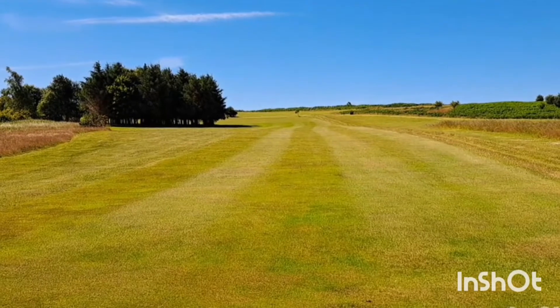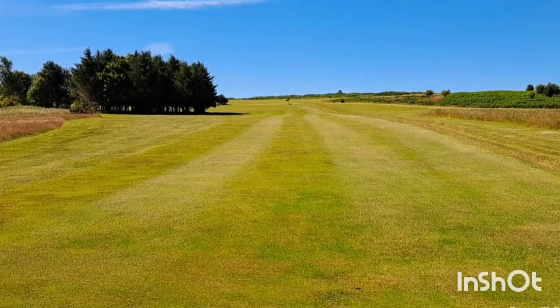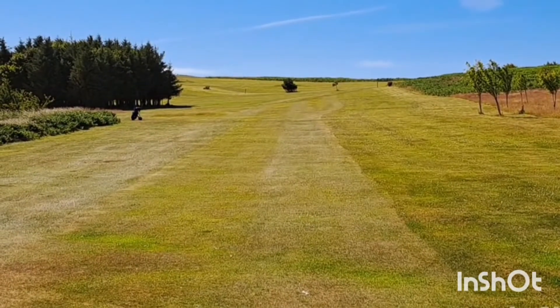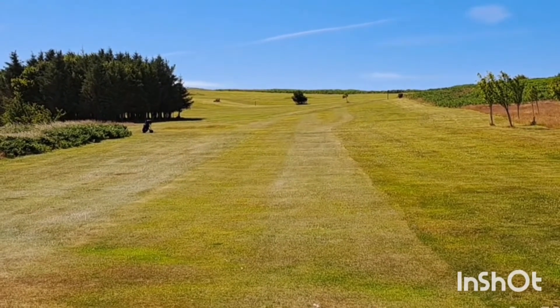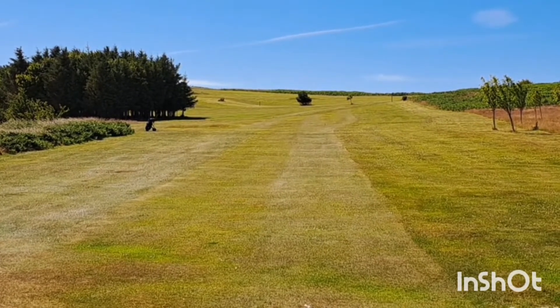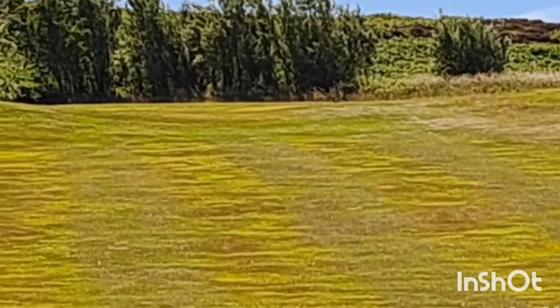That's a look up the sixth at Wooler — 314 yards, par 4. Got a dogleg to the left. I'll go over and have a look at the fifteenth as well. Just walked round to the fifteenth tee, equivalent to the sixth. It opens the dogleg out, makes a much straighter hole — so it's very different. 337 yards this one, slightly longer, par 4. Still a slight dogleg to the left behind the trees. The green seems a long way away because it's uphill. Still a fair bit to go.